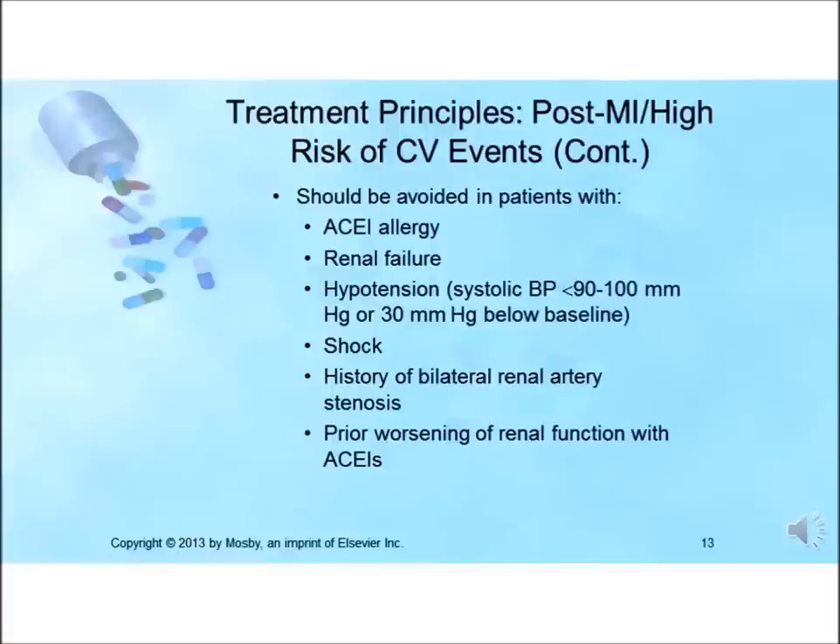Those who should not be given an ACE inhibitor include patients with allergies, renal failure, hypotension, systolic blood pressure less than 90 to 100 mmHg, or systolic pressure 30 mmHg below baseline; those who experience shock; those with a history of bilateral renal artery stenosis; or those with prior worsening of renal function with ACE inhibitors.